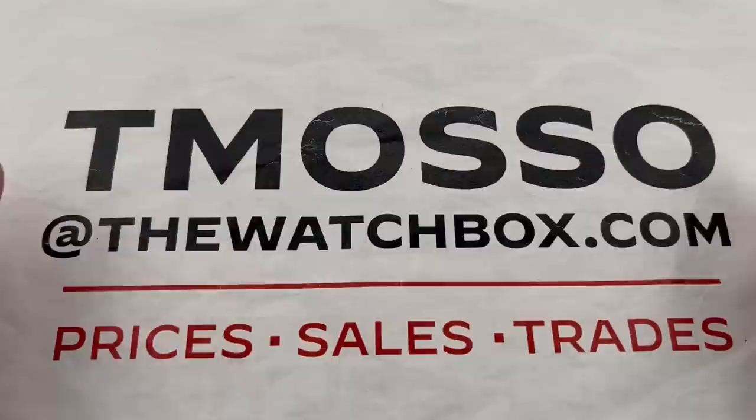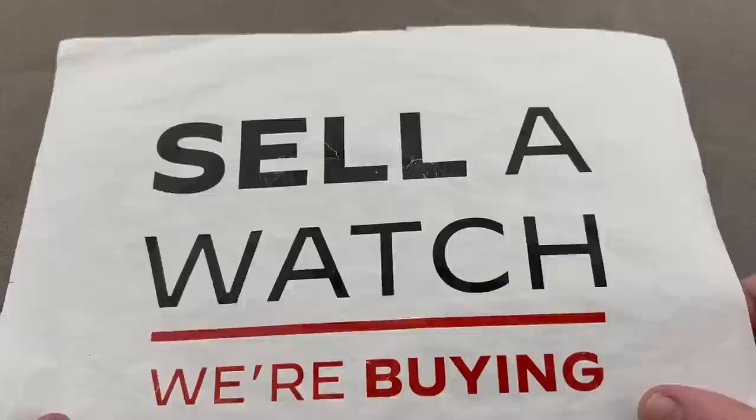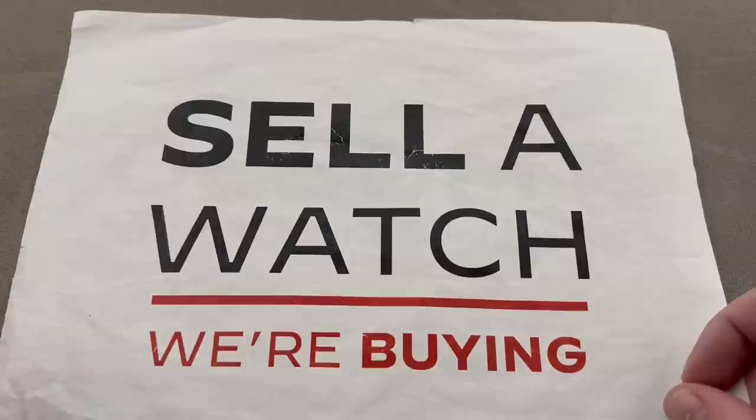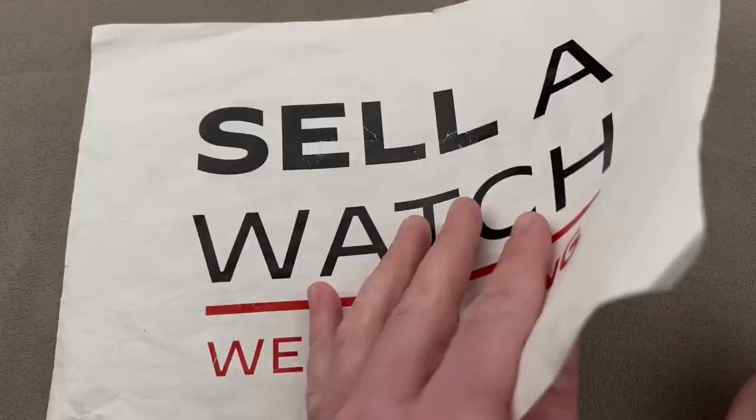Reach out to team also at thewatchbox.com with your questions about pricing, availability, accessories, and if you wish, we can supply extra photos. If you are interested in buying, trading, or selling watches, we do all three. Every single watch, cash paid, no upper limit on value paid.